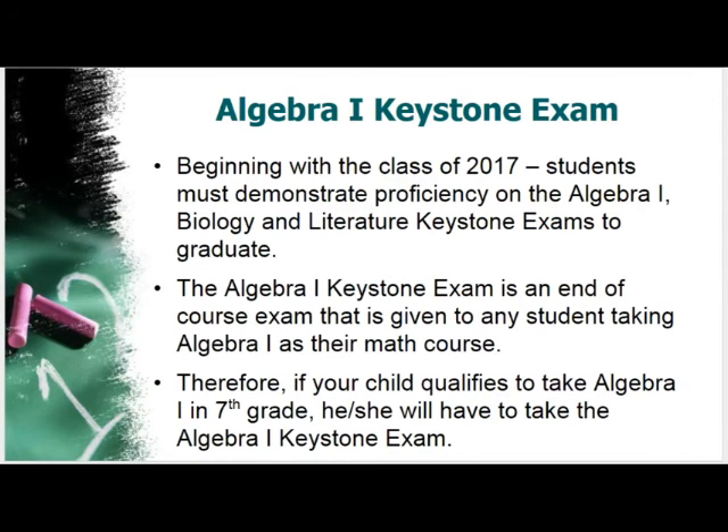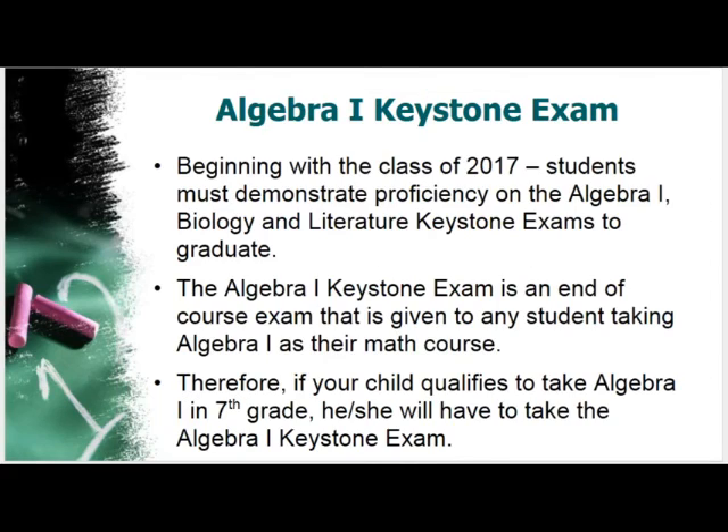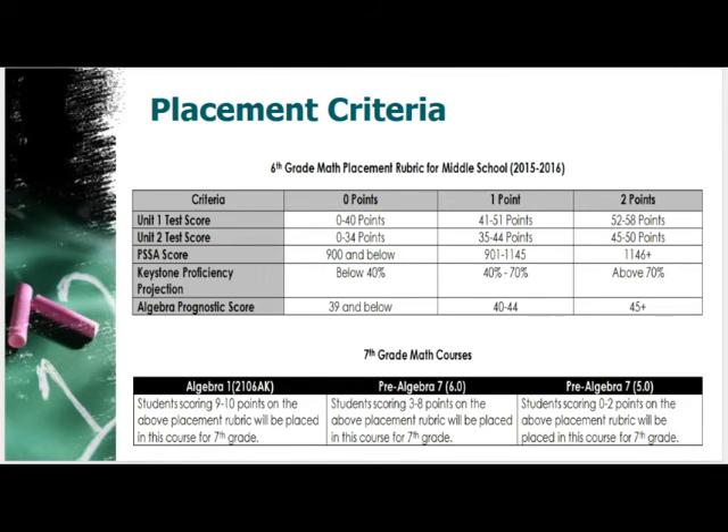The state also uses a data formula to determine a Keystone proficiency projection percentage for each student. Based on this year's current sixth grade class, over 490 students will receive two points on the rubric for that category, so our students are doing really well.